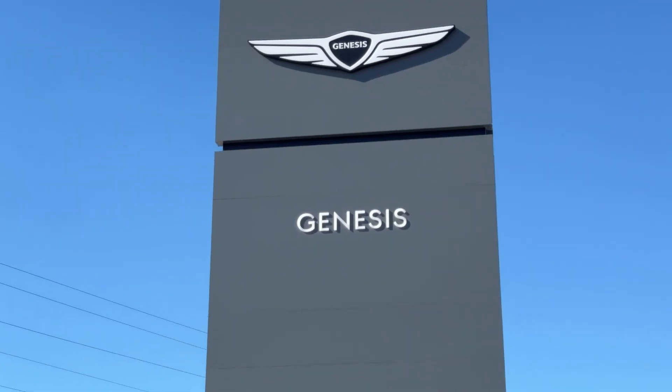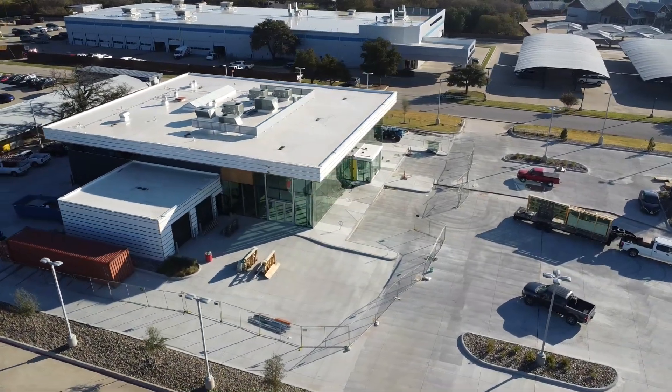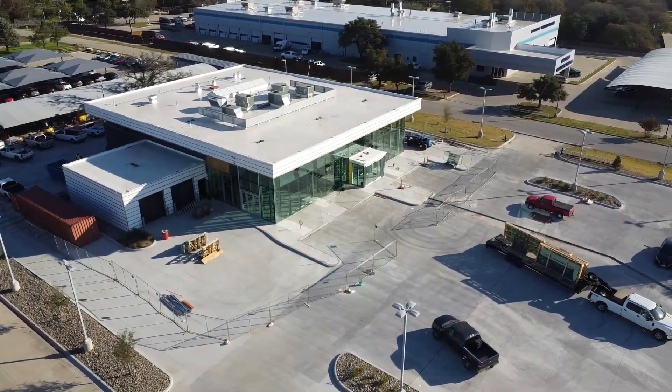I'm Matt Even, Senior Project Manager with Imperial Construction, here with Episode 3 of Site to Site. We're featuring the new addition to the Jerry Durant family of dealerships — the Genesis building. We're excited to show you this project. This is our fifth project with the Durant family and it's the first standalone Genesis dealership to kick off construction in North Texas.